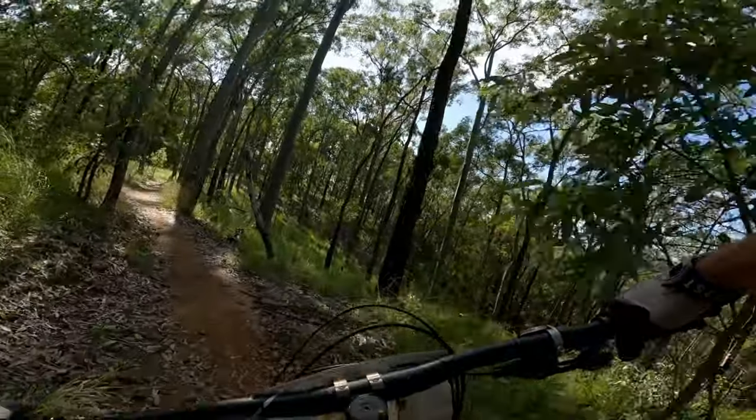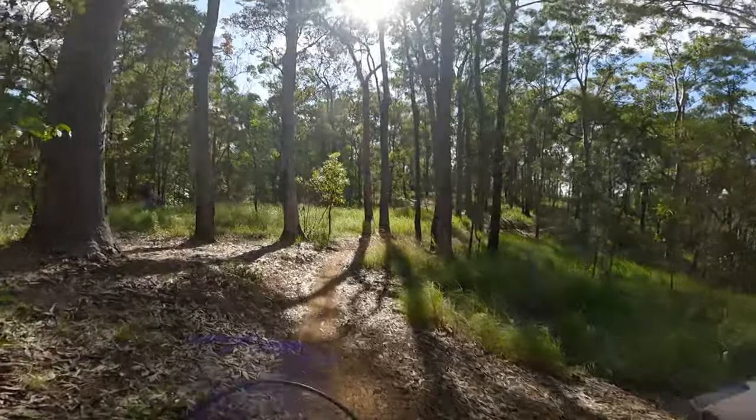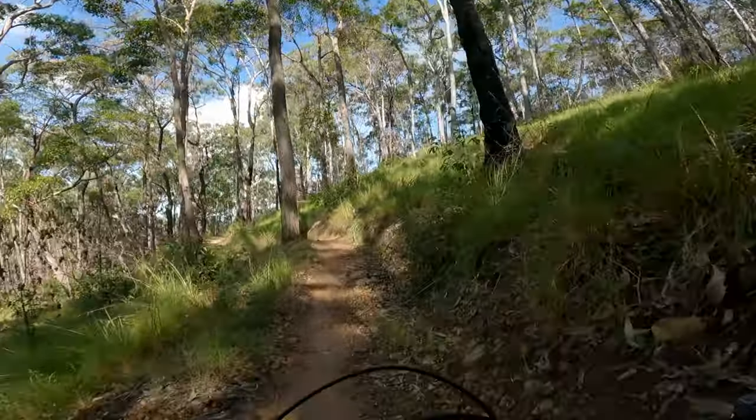The trails here are mostly blues and the system is very rocky. It's not a technical rocky — it's more of a small rocks everywhere type of rocky. So you might have a higher chance of getting a flat here. However, it's still quite fun.